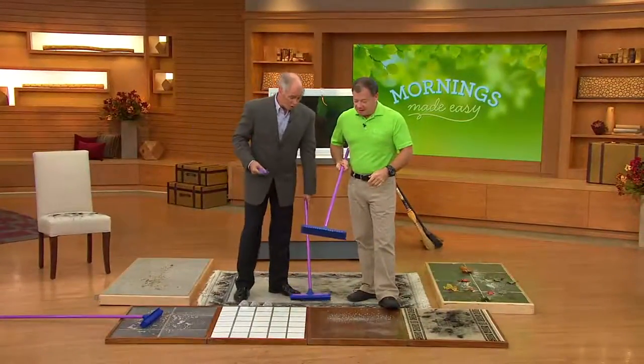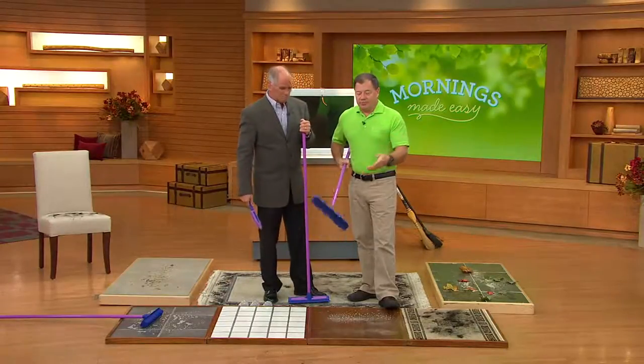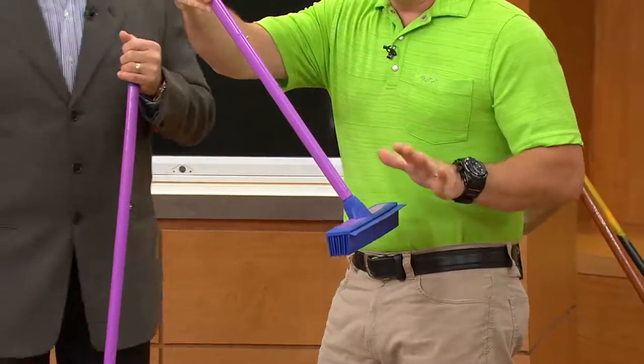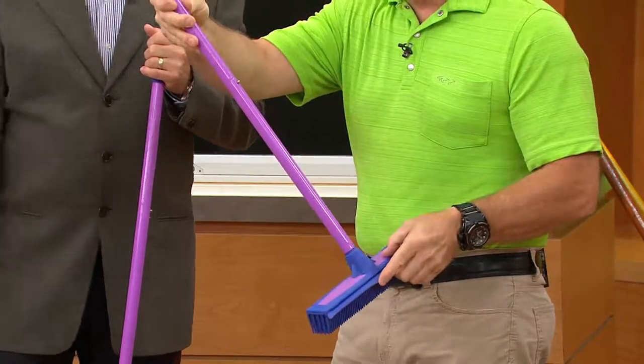We want to show you the difference because brooms really have not changed that much in about a hundred years. Most people are familiar with a straw or nylon broom. This is actually an angled broom — if you're used to a big giant commercial push broom you'd use in a garage, this is angled the same way so you can use it indoors as a pole broom, outdoors as a push broom, plus it's got the squeegee.